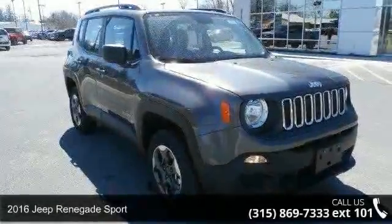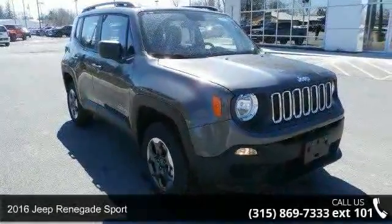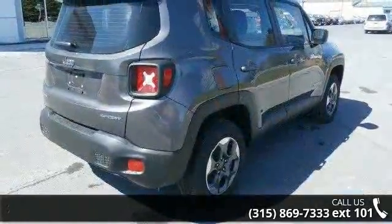Step into the 2016 Jeep Renegade Sport. If you are looking for a first-rate auto, this one could be yours today.